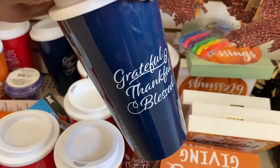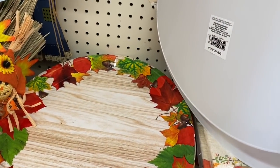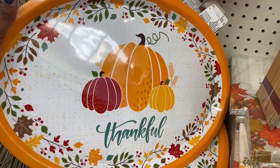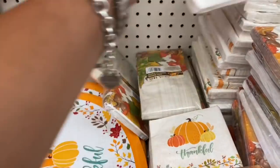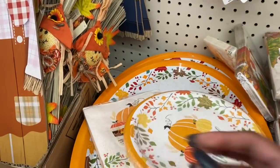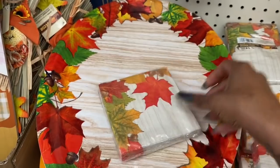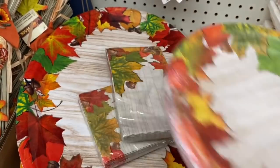They also have one that says 'Grateful, Thankful, Blessed' and these plates look new as well — they are plastic trays. They have the fall leaves design and one that says 'Thankful,' really cute with the pumpkins. I'm noticing they have the matching napkins and plates for both the Thankful and the fall leaves sets — that's a really cute set right there.